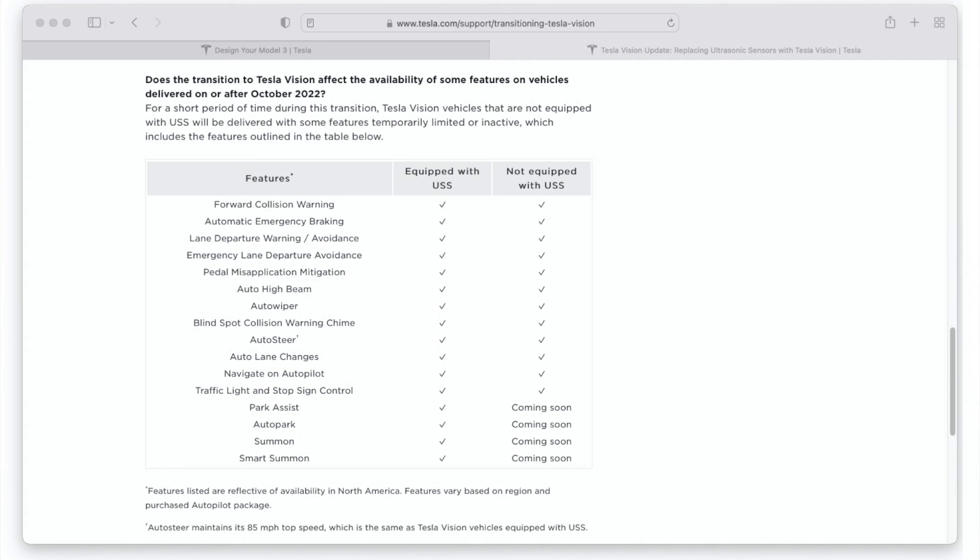Unfortunately, Autopark, Summon, and Smart Summon are three features that are not currently available with Enhanced Autopilot. They rely on functionality from the ultrasonic sensors that Tesla has been removing from their vehicles since October 2022. I did another video on that removal — you can find it in the card at the top of the screen. Essentially, Tesla is removing the hardware required for Autopark, Summon, and Smart Summon to work, and they're planning to replace that functionality with updates to Tesla Vision — but we'll have to wait for those updates to roll out.